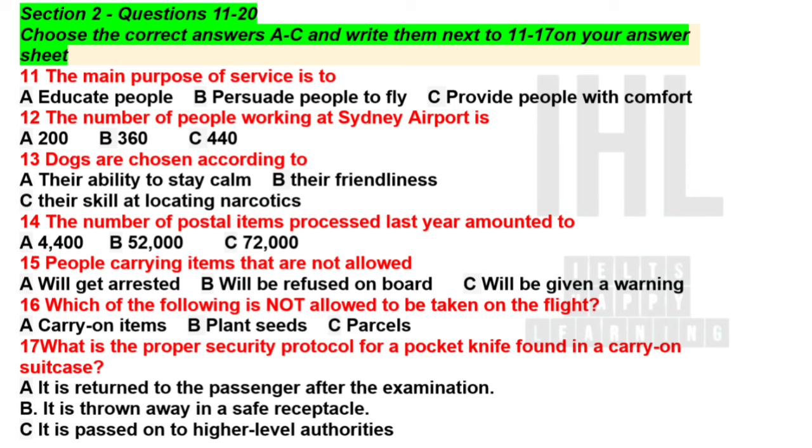Part 2. You'll hear a talk by a security worker from Sydney Airport who is introducing the day-to-day operations of the Australian Quarantine Service. First, you have some time to look at questions 11 to 17. Now, listen carefully and answer questions 11 to 17.